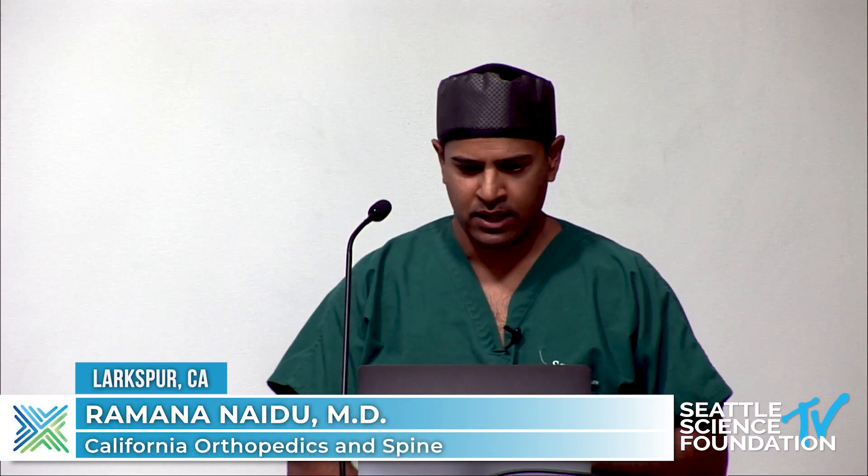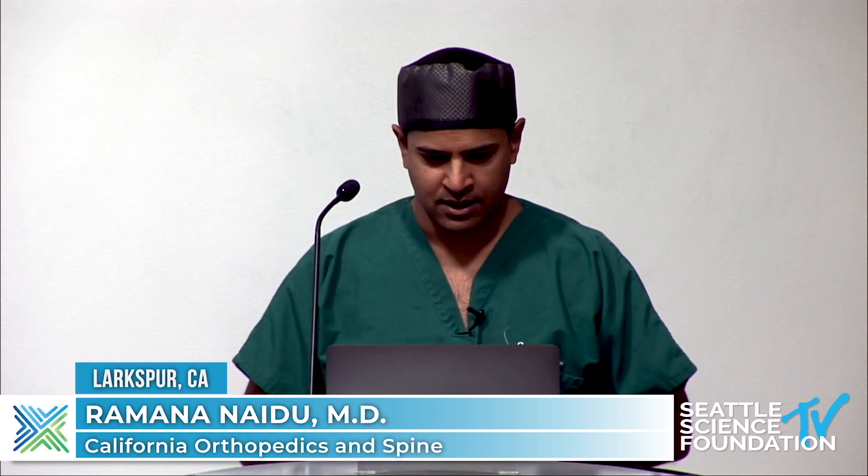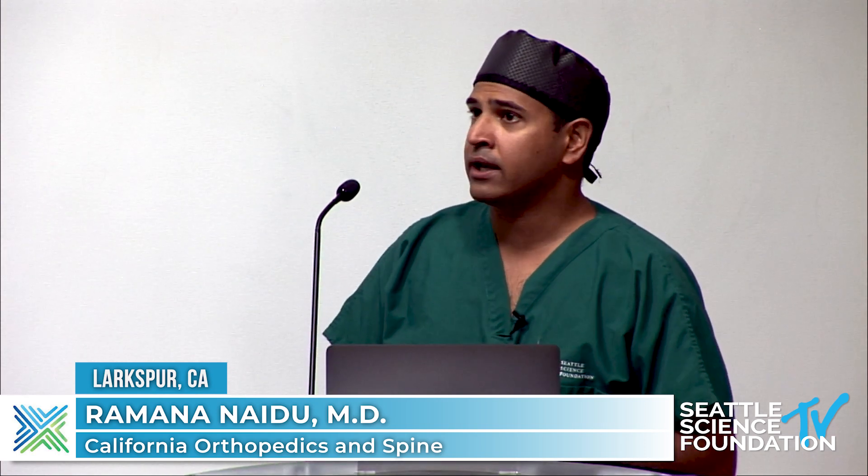DRG stimulation is very unique, and I think it deserves some slides so you have a good conceptual understanding of it.